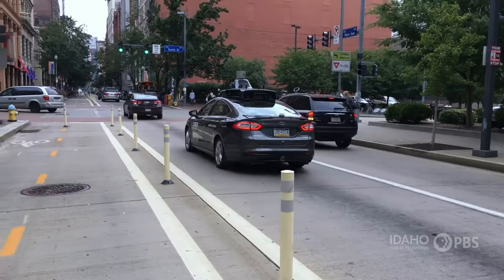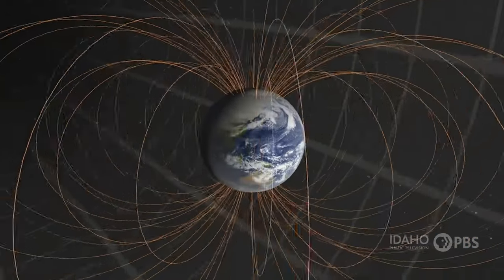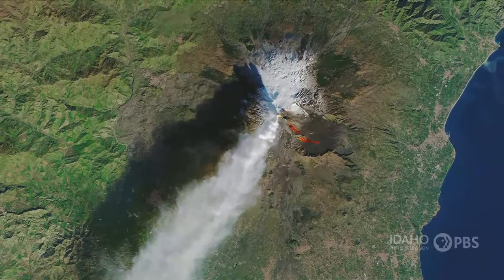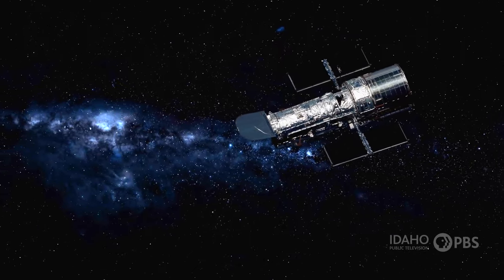But thanks to our human-made satellites, we can find our way around, communicate around the world, make even more accurate weather forecasts, gain a better understanding of the Earth, and explore what lies beyond our planet.